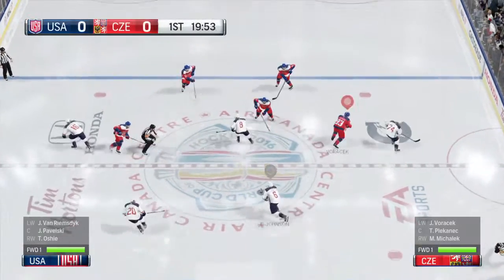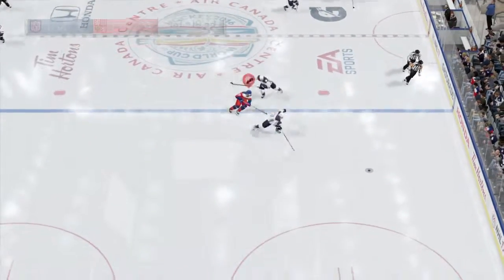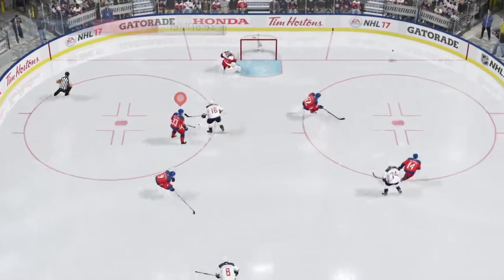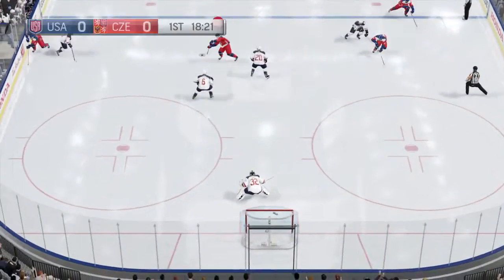We continue in this World Cup of Hockey 2016 tournament. Another game has just begun. The puck now possessed by Ryan Suter. Pass attempt to Van Riemsdyk. Takes a shot! The shot is off! It's an onside play.